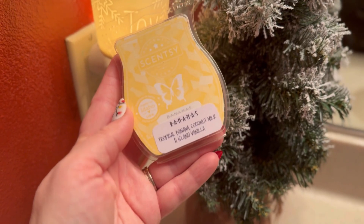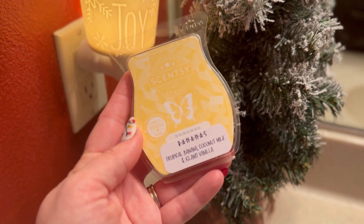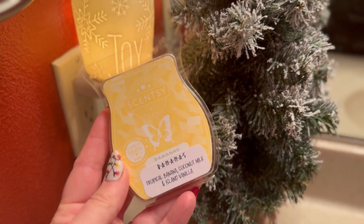All right, we're going to do a banana — tropical bananas, coconut milk, and island vanilla. This is going to go in my husband's bathroom again. I think he'll like this scent.